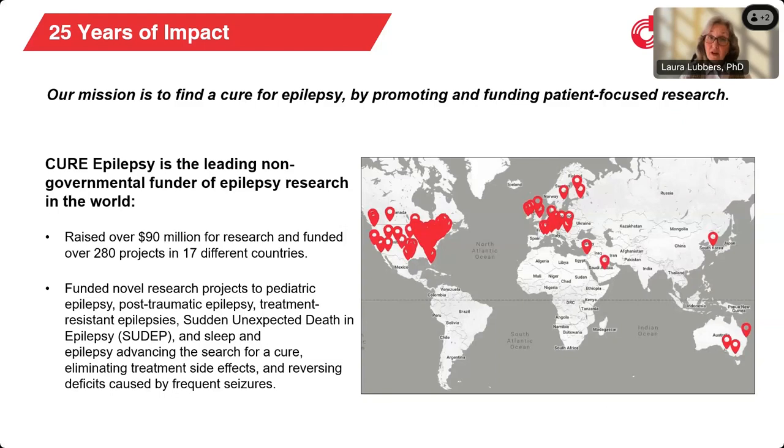Today's webinar, like all of our webinars, is being recorded for later viewing on the CURE Epilepsy website and YouTube. You can also download transcripts of all of our webinars for reading. CURE Epilepsy is proud to celebrate our 25th anniversary this year. Since our founding in 1998, we've raised millions of dollars to fund epilepsy research that supports our mission, which is to find a cure for epilepsy by promoting and funding patient-focused research.